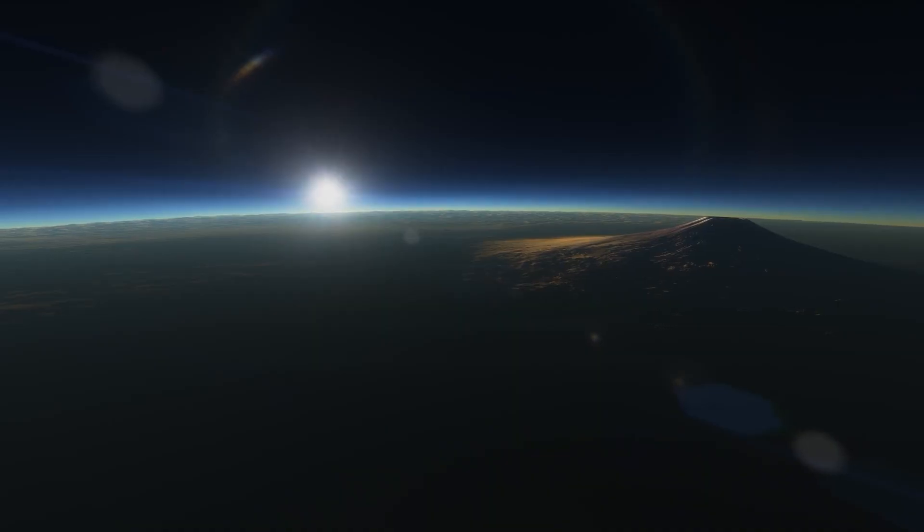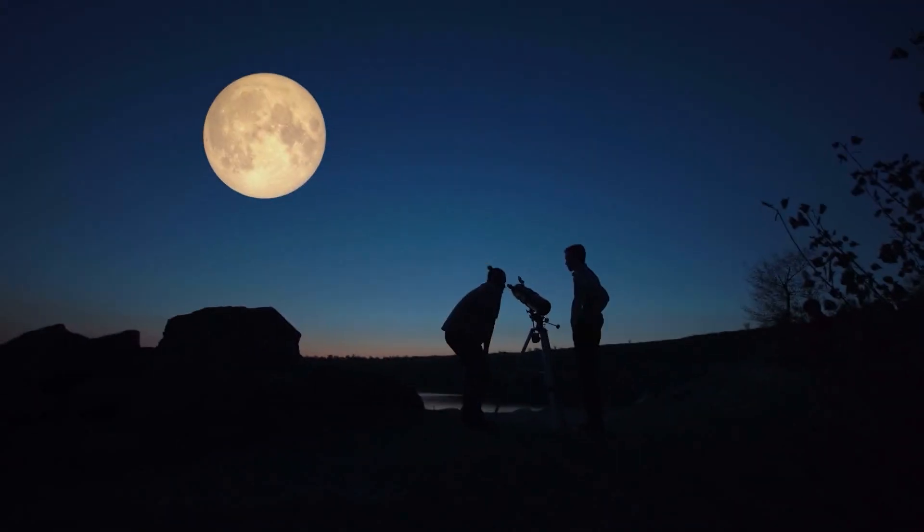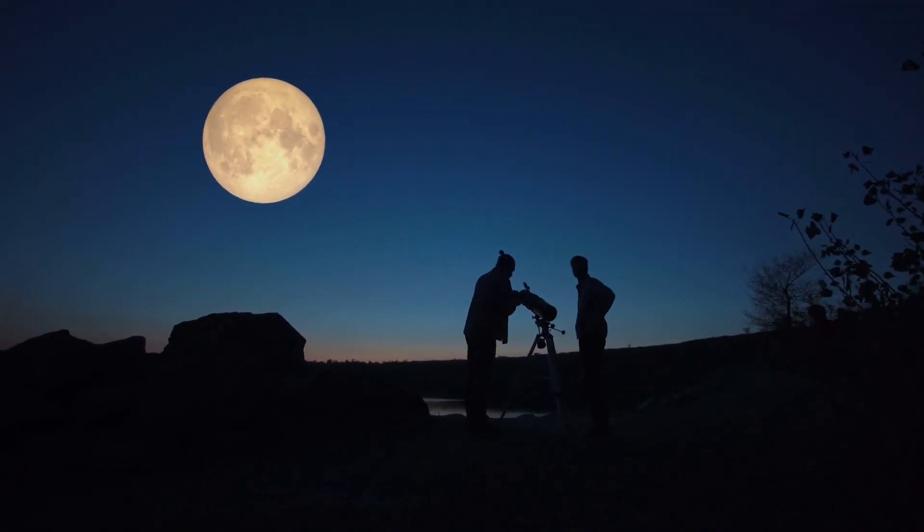Kepler-69 isn't very bright. It has an apparent magnitude of 13.7, so it cannot be viewed without a telescope from Earth.